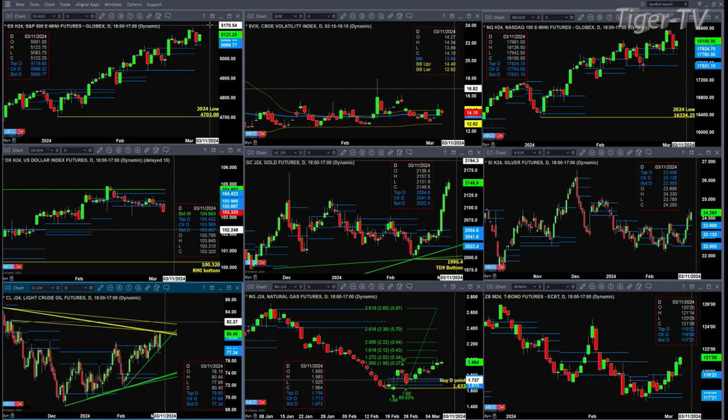Gold has made a major bottom. We won't see those lows from back in February probably for quite some time. Right now we're trading at 2150, above profile resistance — as is silver. Silver wants to move higher.